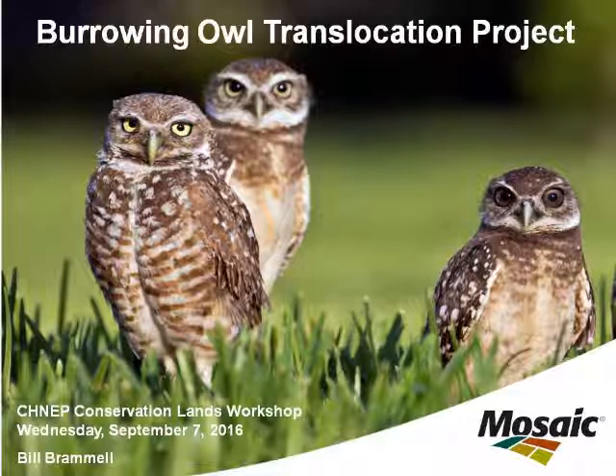Now that sums up my presentation. I'm going to show a brief video. This video is from our third translocation in 2011. I'm going to highlight some of the things I've talked about.